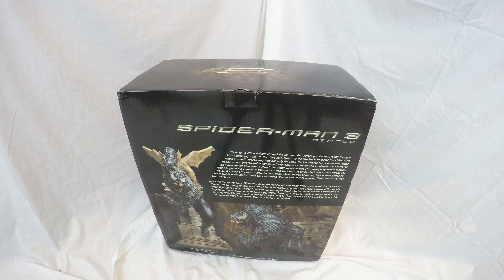Graphics on the box speak for themselves. I think it's really well done. Security of your shipment inside, as always with Sideshow, spot on.